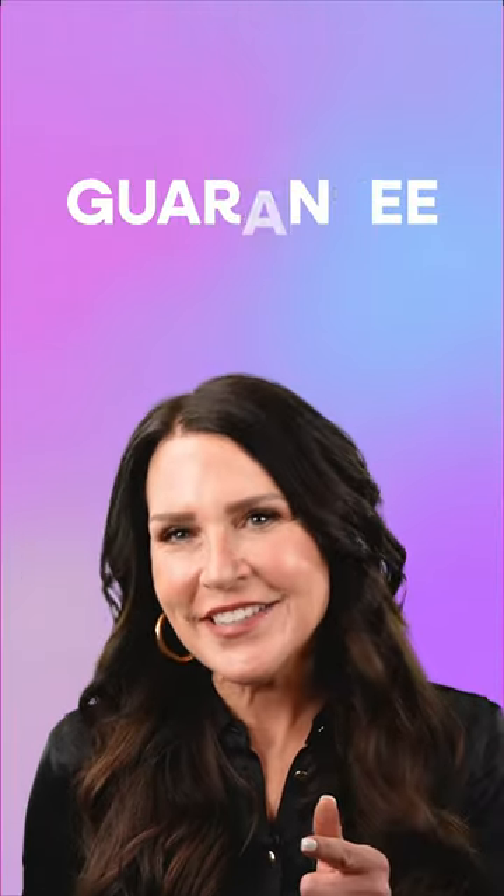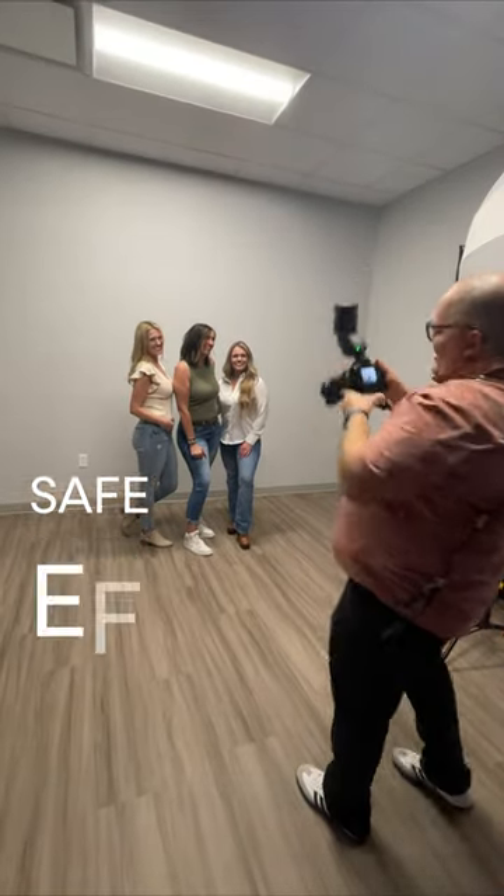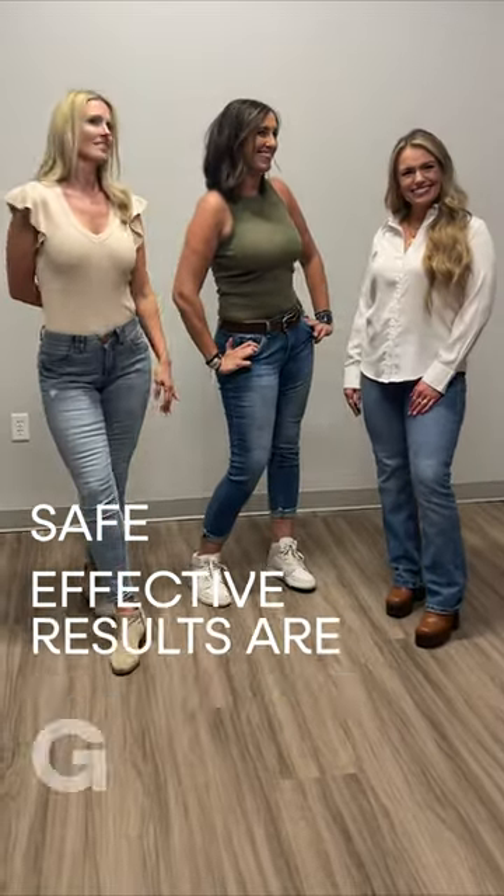And the best part — we guarantee two to five inches of fat loss. Our procedures are safe, they're effective, and results are guaranteed.